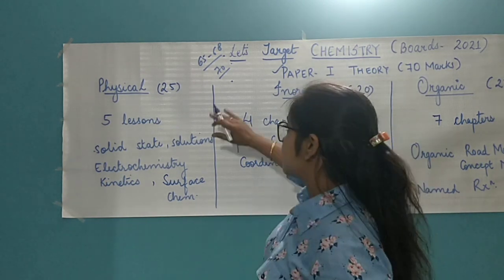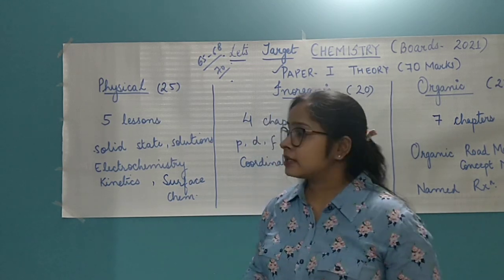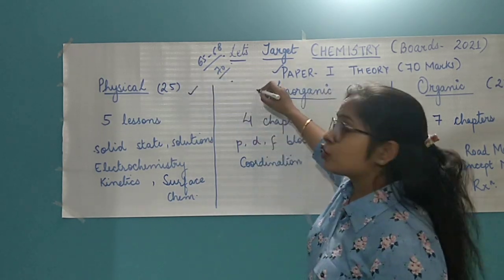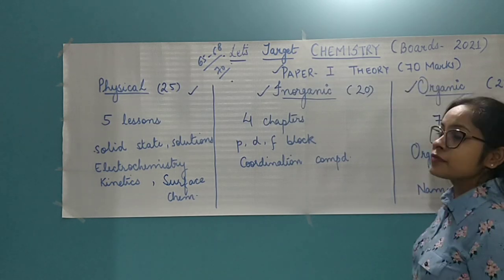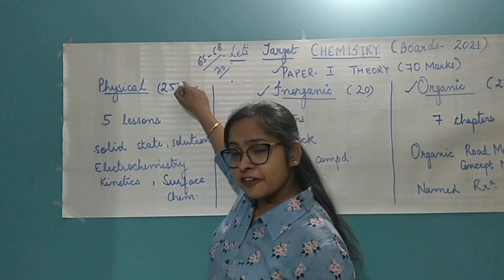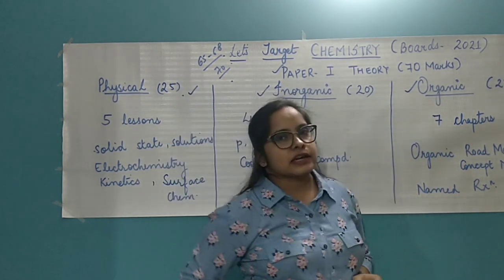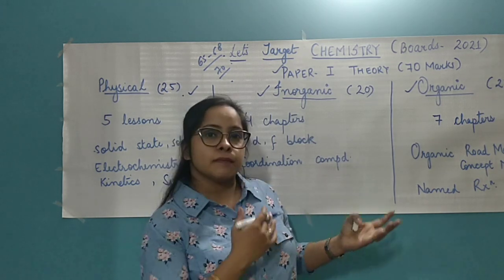Talking about chemistry, it is bifurcated into three divisions in class 12. You have physical chemistry, you have inorganic chemistry, and you have organic chemistry. Talking about the weightage, physical chemistry consists of 25 marks, inorganic carries 20 marks, and organic again carries 25 marks, which makes it a 70.